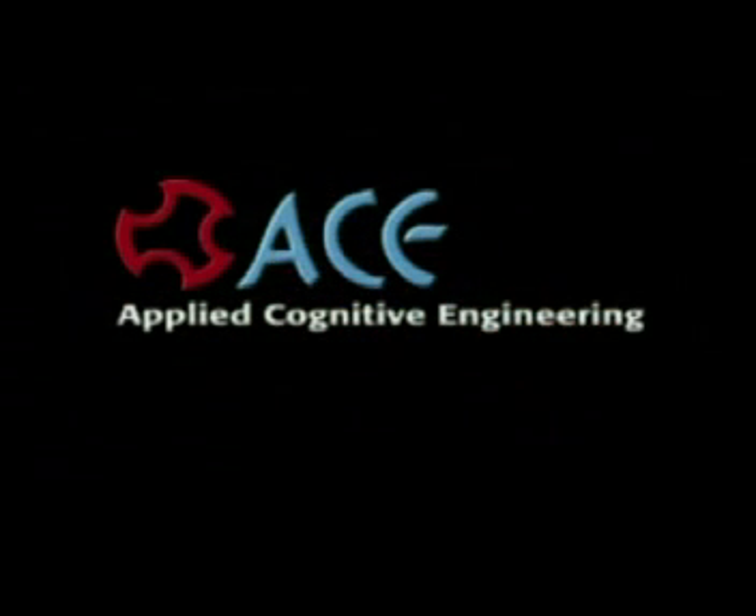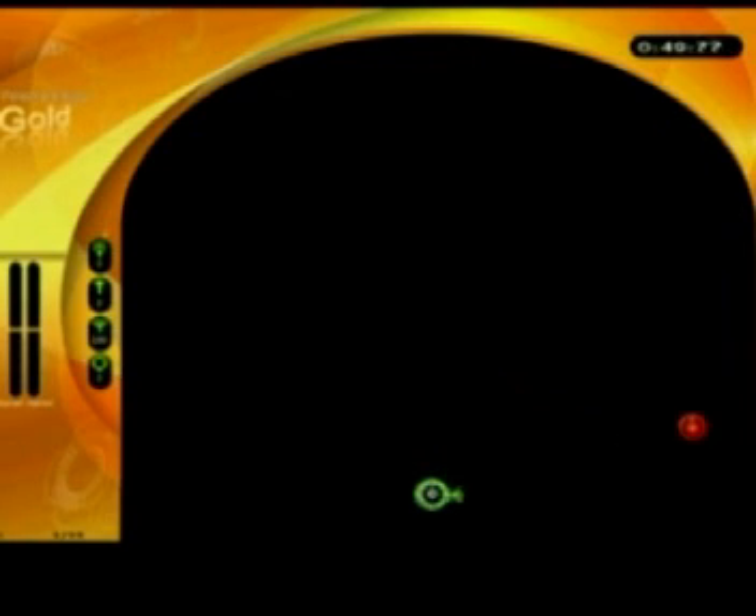Applied Cognitive Engineering came up with a way where not only is it possible, but it's working. They came up with the Basketball IntelliGym Cognitive Hoops Training.